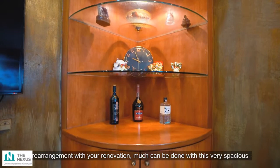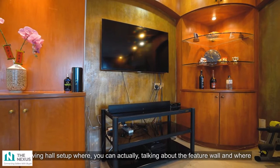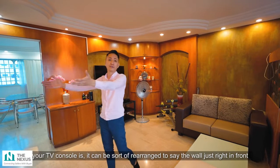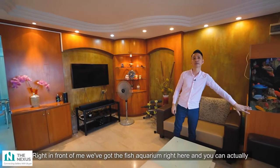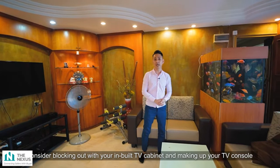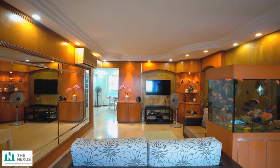If you're thinking of making rearrangements with your renovation, much can be done with this very spacious living hall. The feature wall and TV console can be rearranged to the wall in front, with your sofa sitters on either side. You could also consider blocking out the fish aquarium area with an in-built TV cabinet and placing your TV console there, while the sofa sitters take the current TV setup's position.